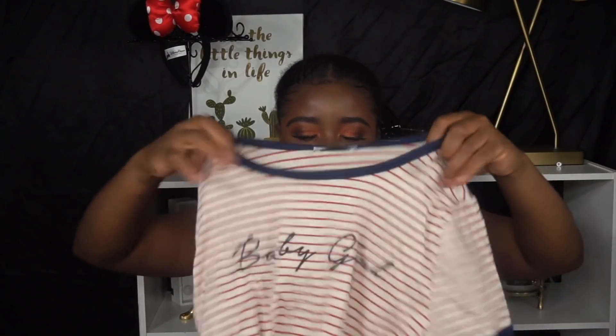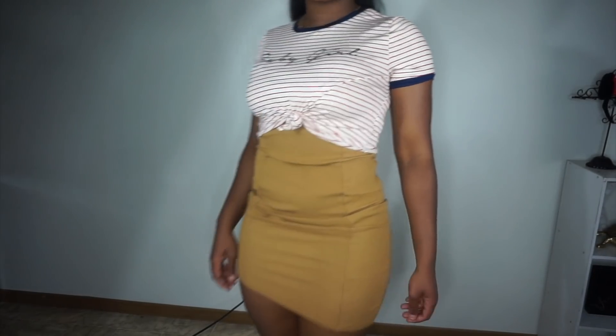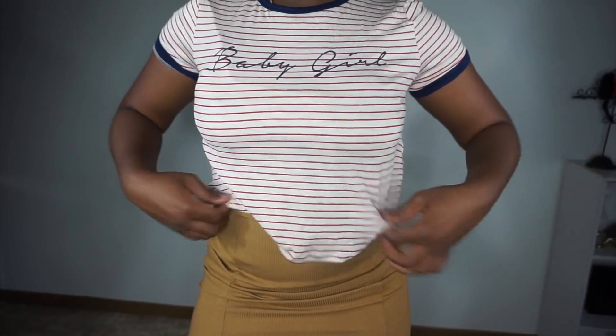The next thing I got was this 'Baby Girl' tee, also in a size large — I buy all my tees in large. Just a regular tee that I like to tie up, but even if you let it down it's still cute. The next thing I got was this dress in a size large. Honestly, I give up on dresses — I don't really wear them. I don't like to pull my clothes down while I'm walking; I hate it so much. I'd rather just wear pants — pants are life.